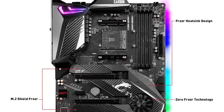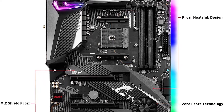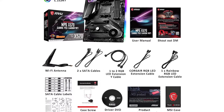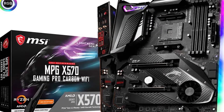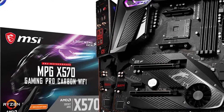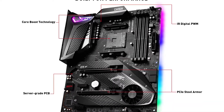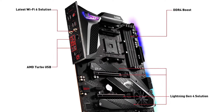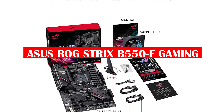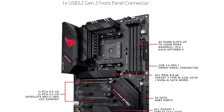And finally, this board also has two RGB LED headers, so you can add some extra flair to your gaming rig. Overall, the MSI MPG X570 Gaming Pro is a great option for anyone looking for a high-end motherboard that has all the features and benefits you would expect from an MSI board. If you are a gamer or just need a board with great overclocking potential, this is the one for you. This powerful board comes packed with features that will let you enjoy the best gaming experience possible.